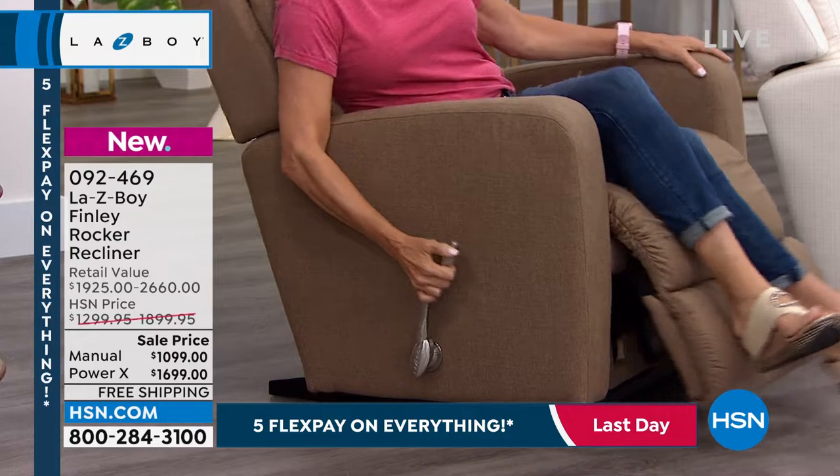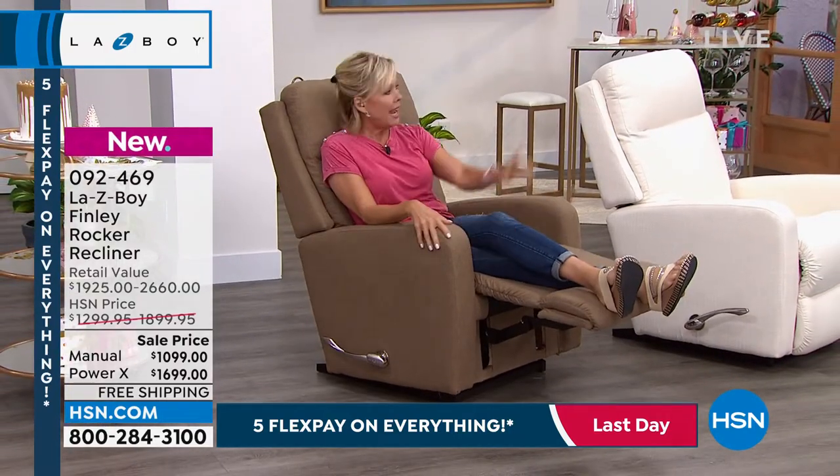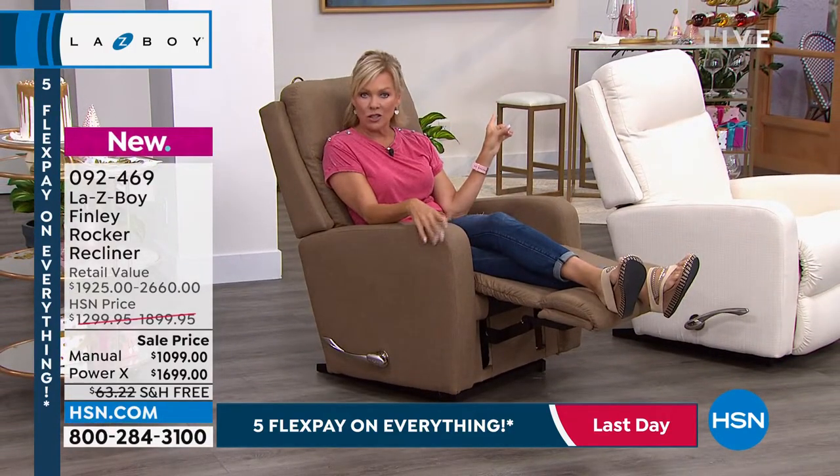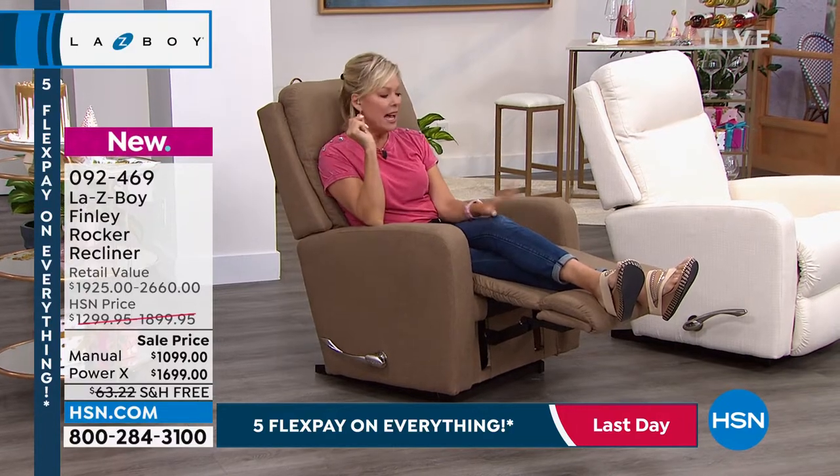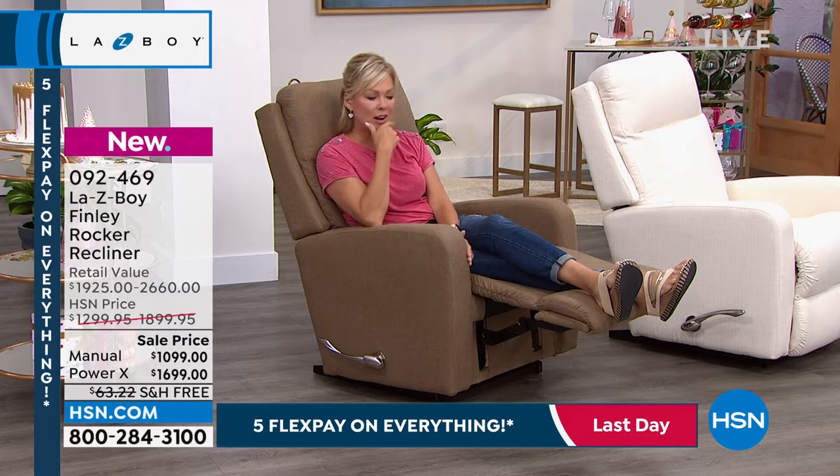This, by the way, is the manual option. We've got both manual and we have a PowerX recliner, so that operates automatically with a little remote. I'll show that to you down the road, but first and foremost, I want to share this is available in four colors in either the manual or the power.